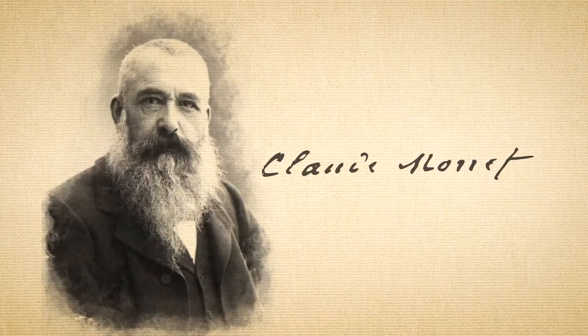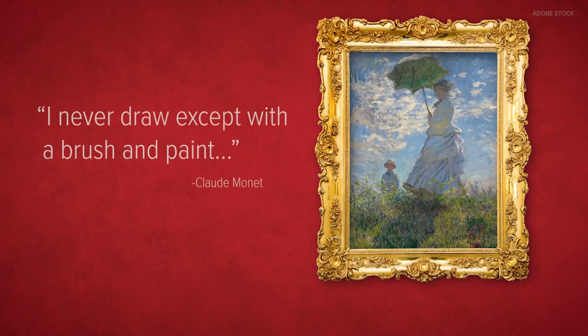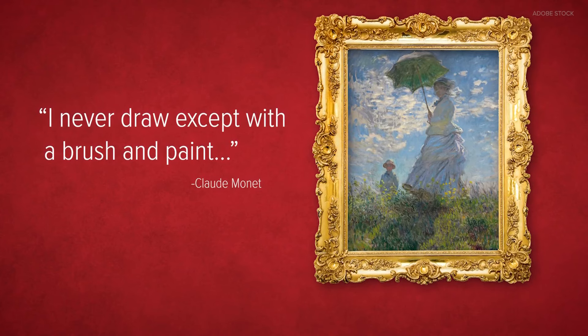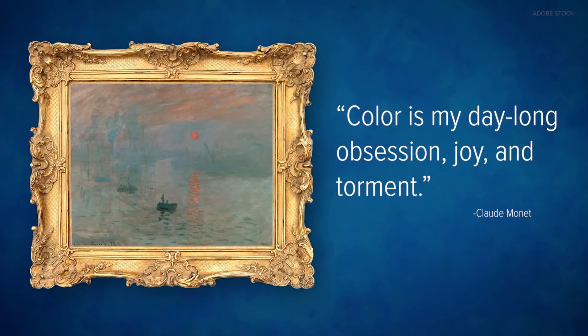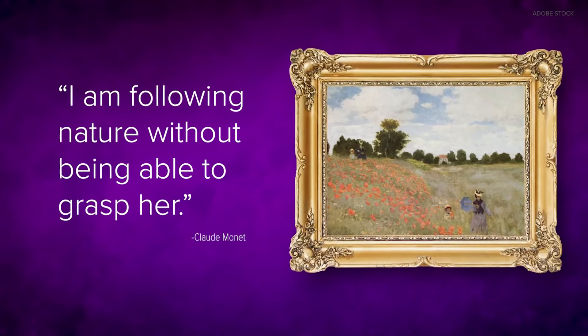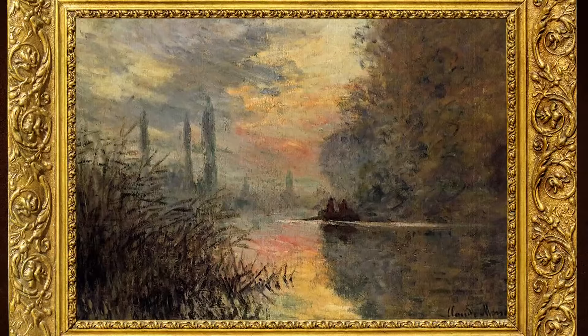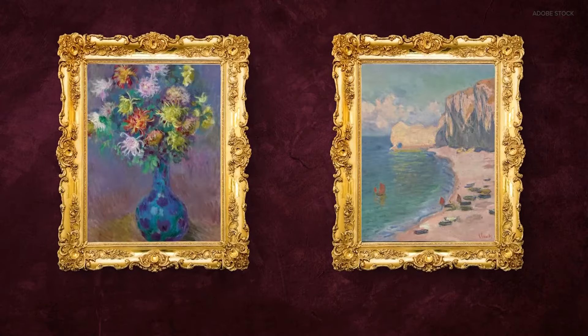In the late 19th century, Claude Monet began the impressionist movement and the art world would never be the same. Impressionism was all about recreating what you saw in nature. It's the way he captures light — you can feel the emotion.